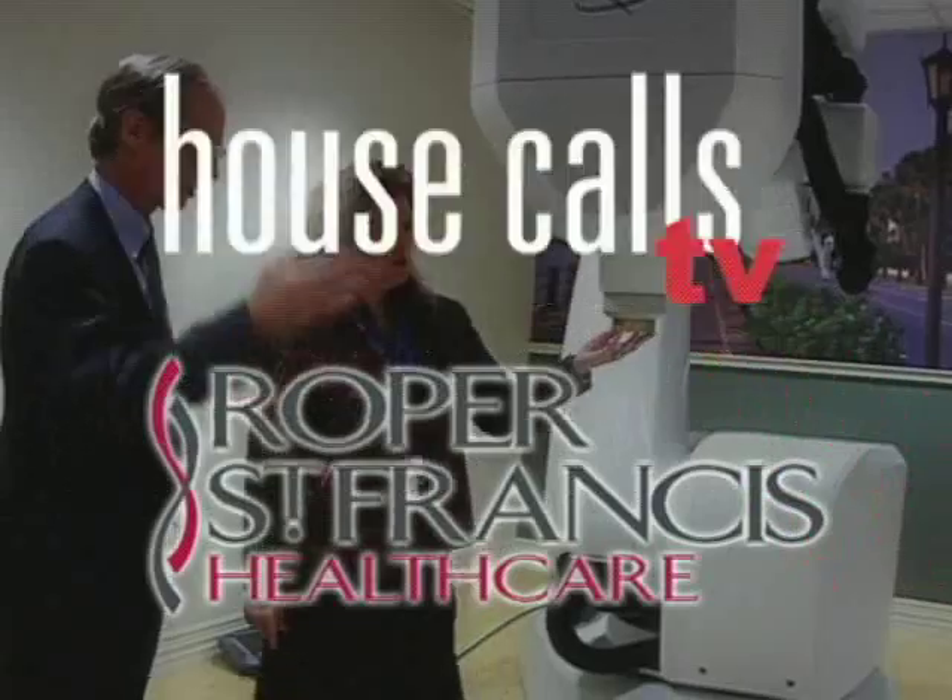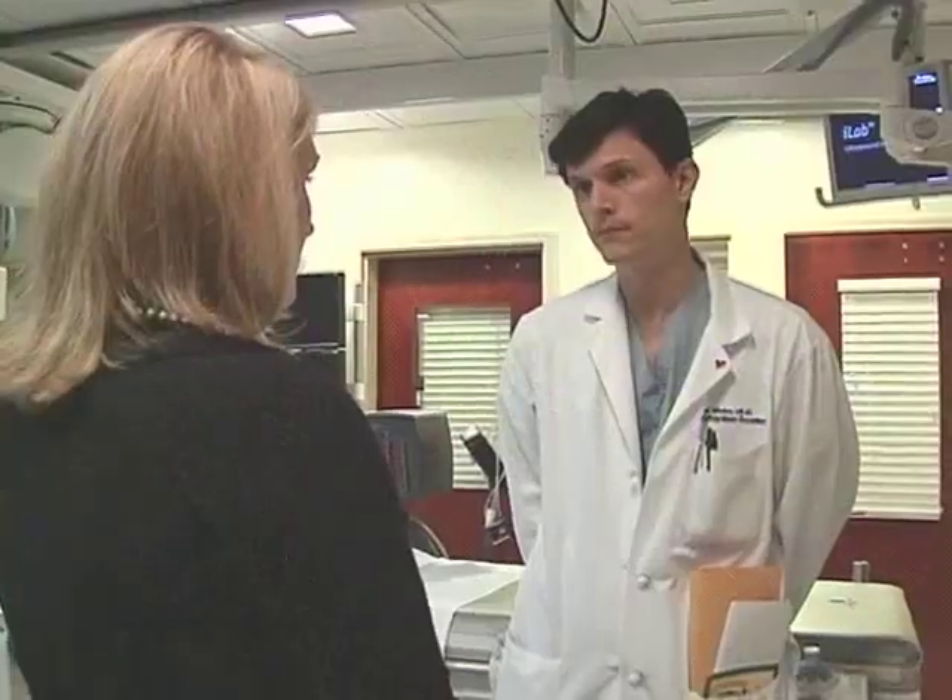Roper St. Francis HealthCare's House Calls TV. Atrial fibrillation is the most common heart rhythm disorder in the U.S. Now treatment ranges from medication to more invasive procedures. Dr. Brett Baker talks about catheter ablation.